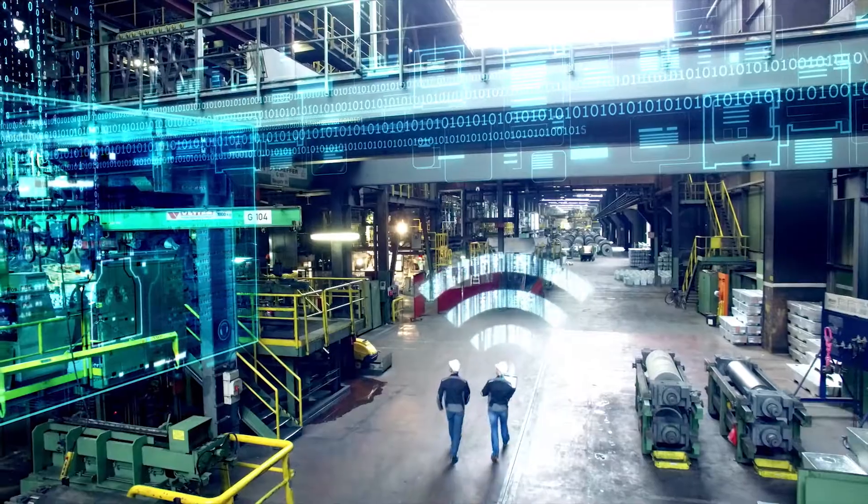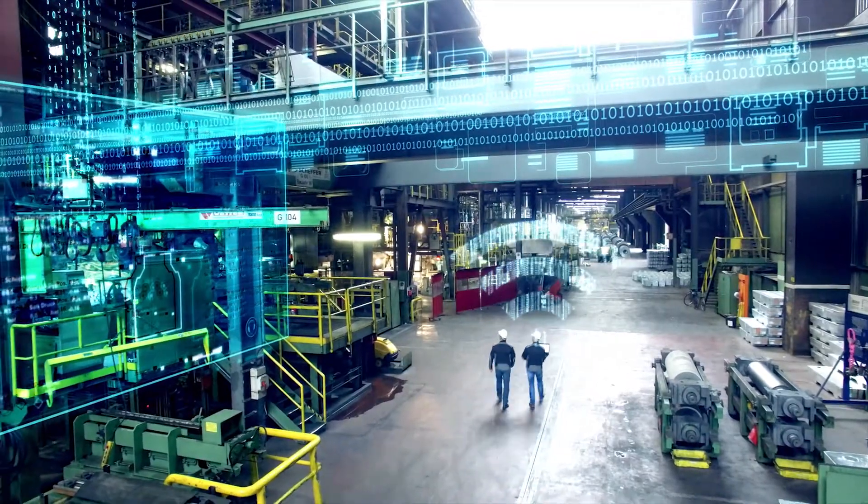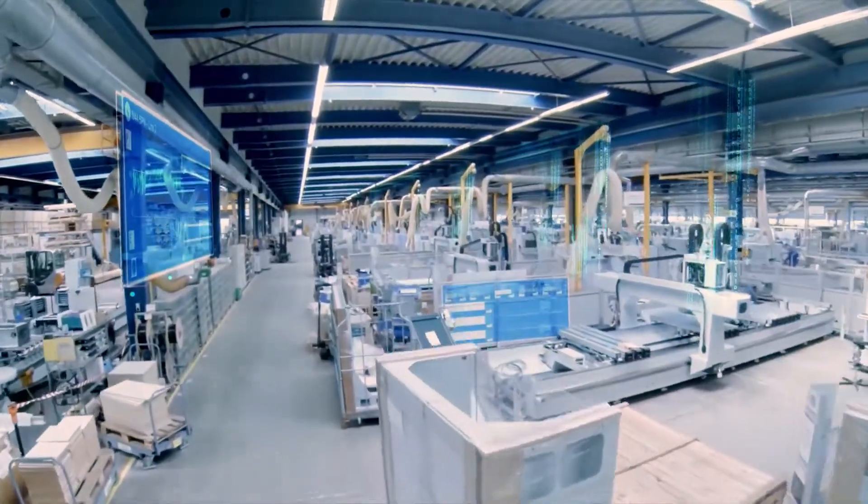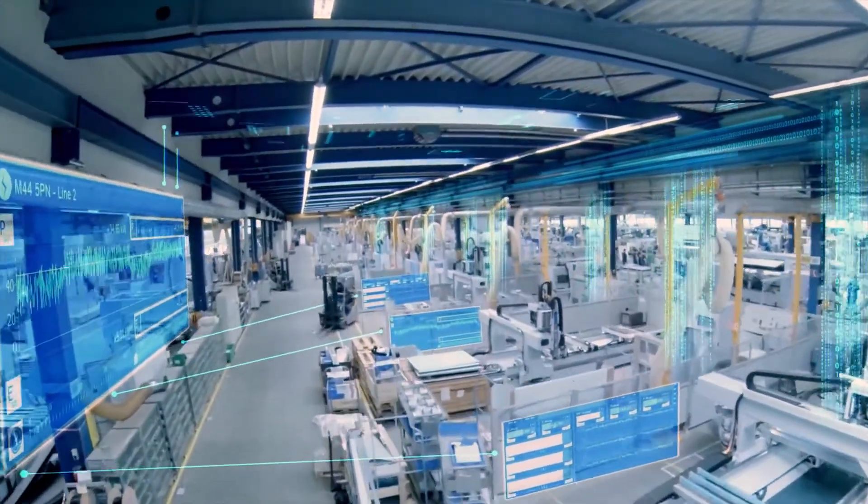Limitless opportunities with industrial wireless LAN, both in automotive manufacturing or in the logistics sector. Our wireless industrial wireless LAN access points and client modules convince even in rough environments, thanks to their compact and robust design.